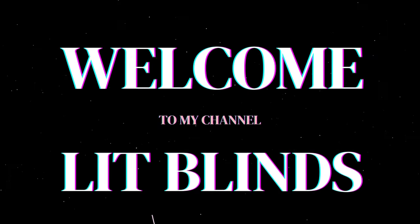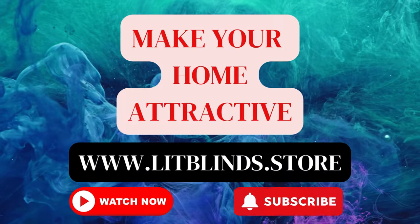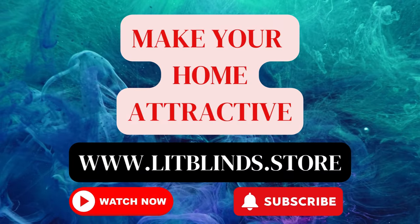Welcome to our LitBlinds Store YouTube channel. To make an attractive home, subscribe and watch our videos. Visit us at www.litblinds.store.